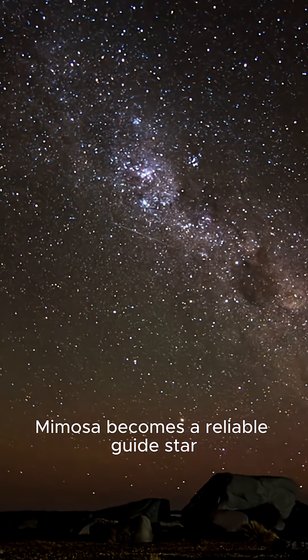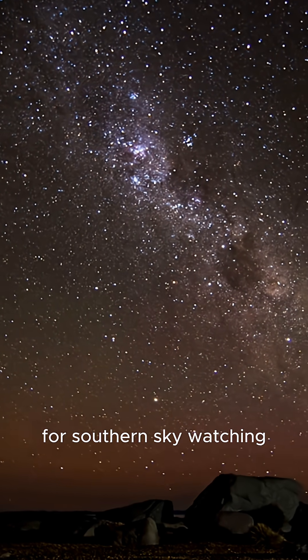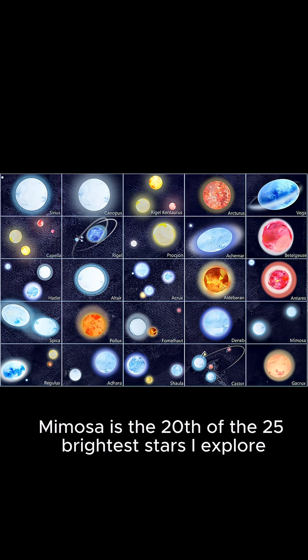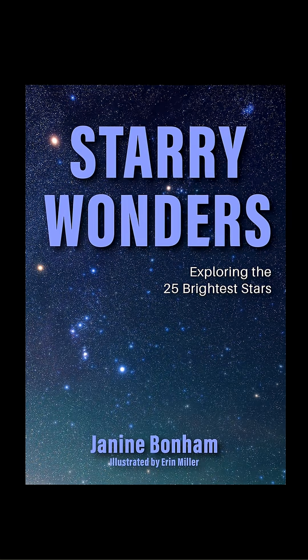If this journey through the stars inspires you, Mimosa is the 20th of the 25 brightest stars I explore in my new book, Starry Wonders. Grab your copy today.